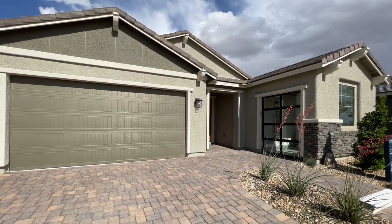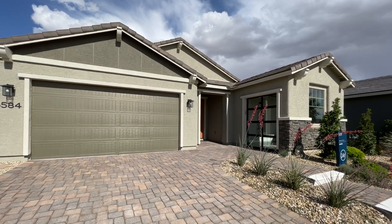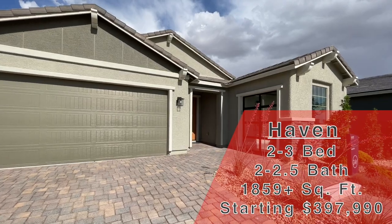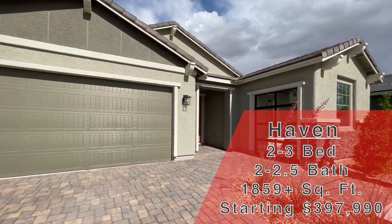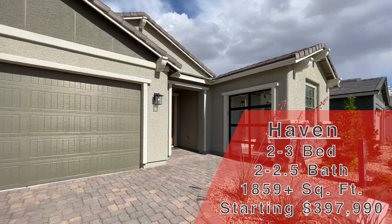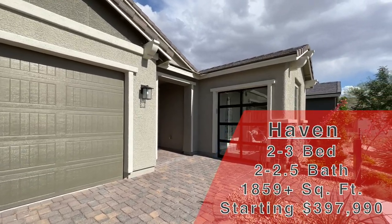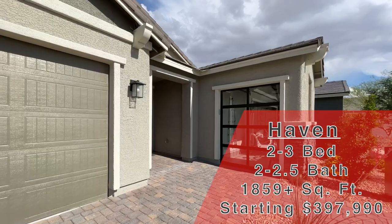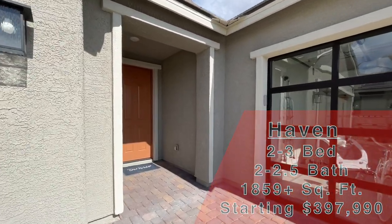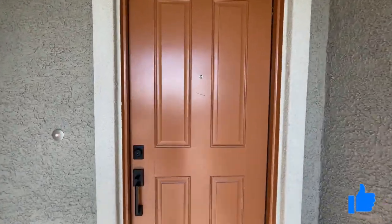Three car garage. About this community — this is a Del Webb community, so it is age-restricted, 55 and older. Every single home is a single story. Today we're going to be looking at the Haven, in their Retreat Series. This is 1,859 square feet, two bed, two bath. It also includes a covered patio and then a den or optional third bedroom. This one starts at $397,990. Do me a huge favor and make sure to hit that like button — it really does help out the channel and with the YouTube algorithm. Also, if you are new, make sure to subscribe. I try to put new tours out every single day.